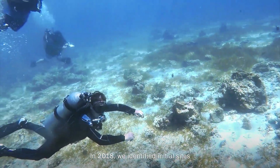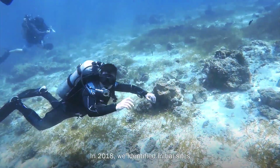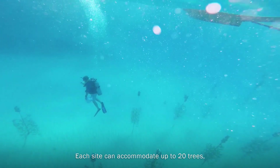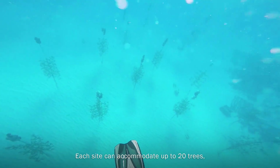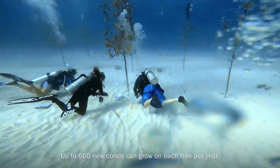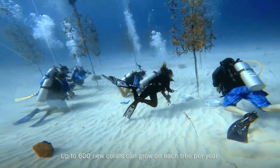In 2018, we identified initial sites through partnerships with organisations in the Philippine Islands. Each site can accommodate up to 20 trees, which forms a nursery. Up to 600 new corals can grow on each tree per year.